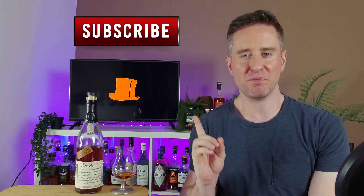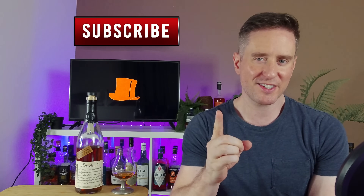What's up guys? Welcome to Jew Whiskey. I'm Jeff and today we're going to be doing a review of Booker's Bourbon. Stick around.